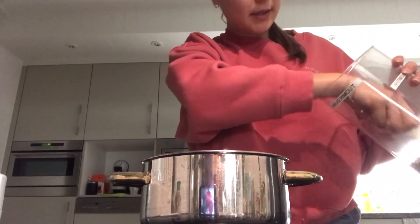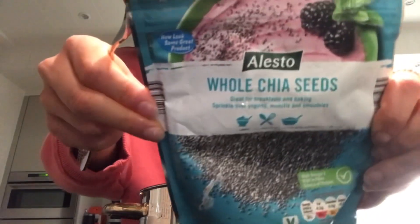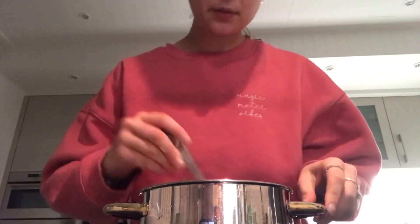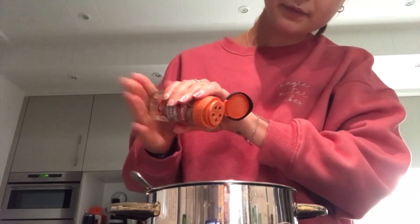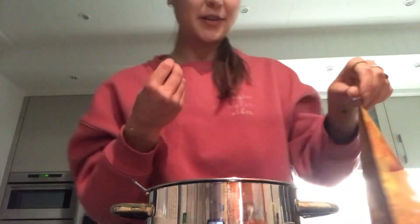Okay so I start with some oats, chia seeds, and add the water. Turn it on. In the meanwhile I'm gonna mash my banana. I'm gonna add my banana to my porridge. I'm also gonna add some cinnamon. What I also add is chocolate flavored protein powder — it makes it so good. And maca powder, it gives it a bit of a caramel taste. So good.